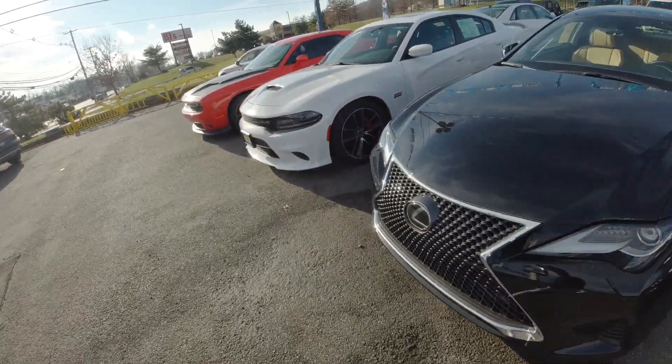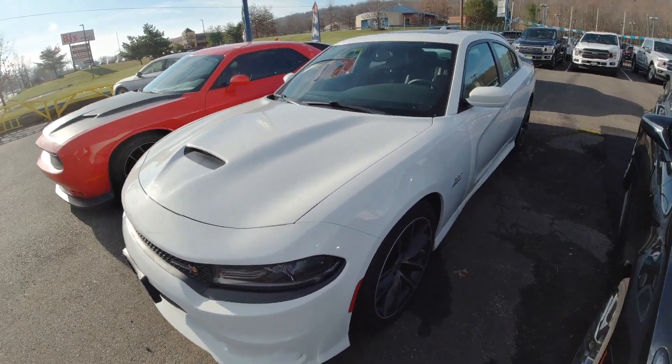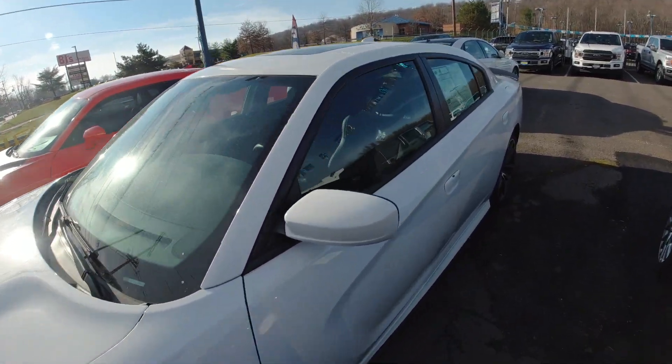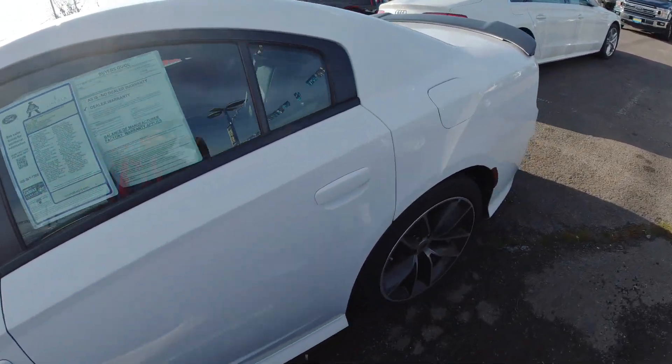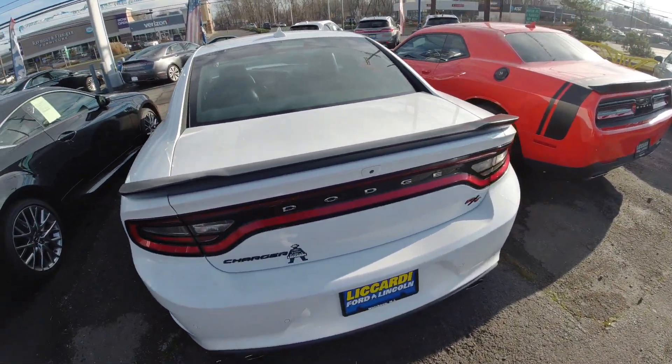Let's skip over that Lexus. They got a nice 392 right there — Scat Pack. It's a 2017, 26,000 miles. They did not have a price on it. That's nice, though. I ain't gonna lie, that's nice. Very nice.